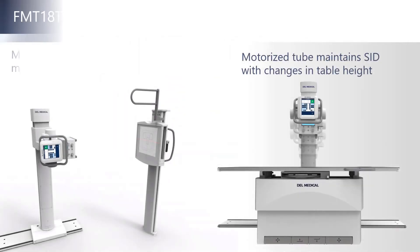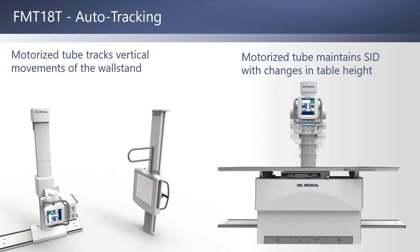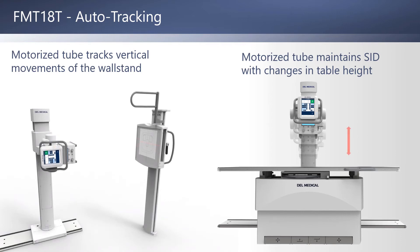The FMT18T features auto-tracking. After activating the tracking function on the tube-mounted workstation, the tube column will remain synchronized to the vertical movements of the wall stand and table. This greatly reduces alignment errors and makes imaging even faster.